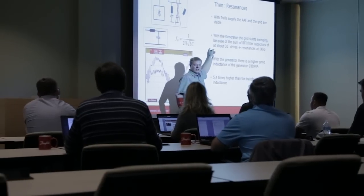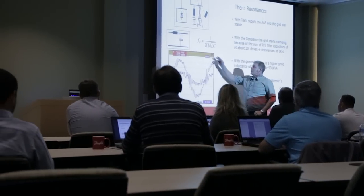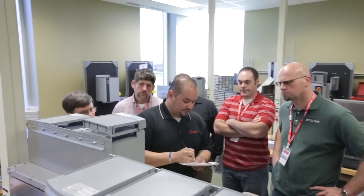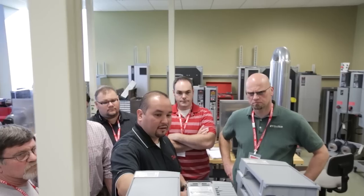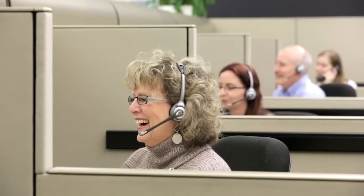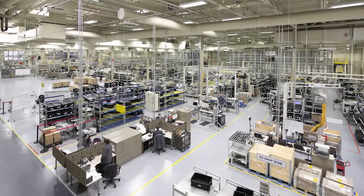Danfoss products and application training maximizes the value of your investment by enabling you to minimize downtime through streamlined setup and worry-free operation. Comprehensive service training ensures that in the event that something does go wrong, a qualified service professional is only steps away. All of our customers have immediate access to the Danfoss service and support team around the clock, 24-7, 365 days a year through the hotline.